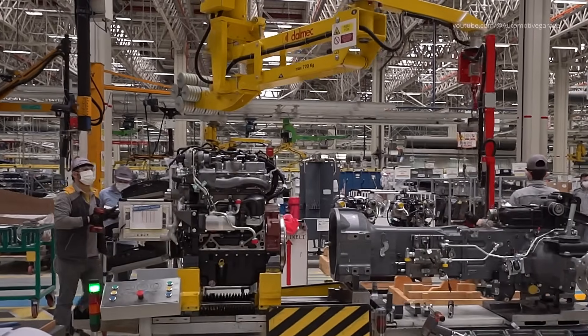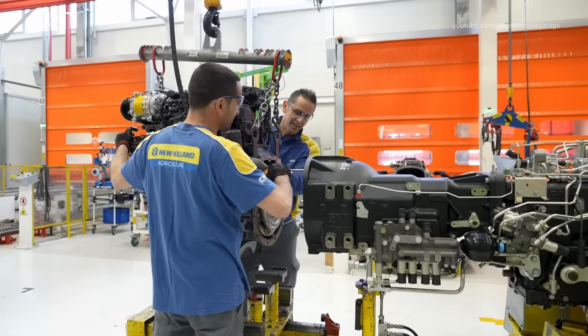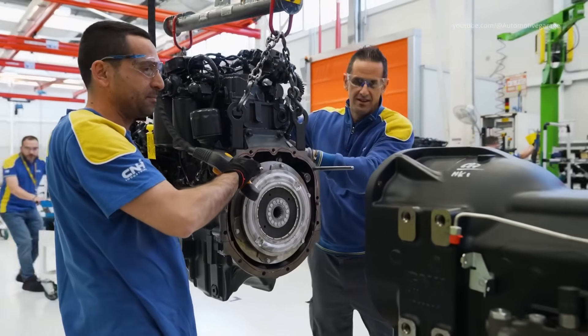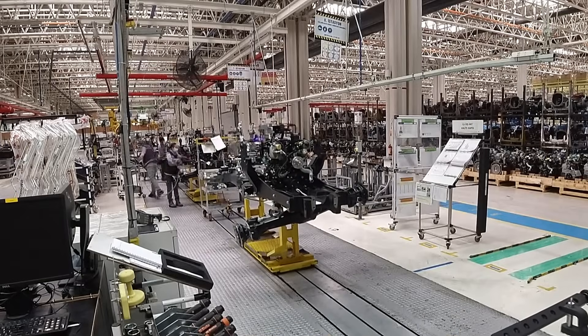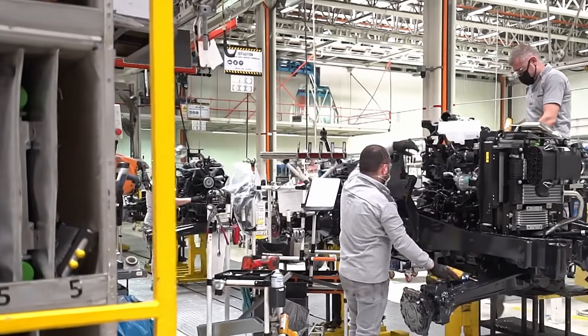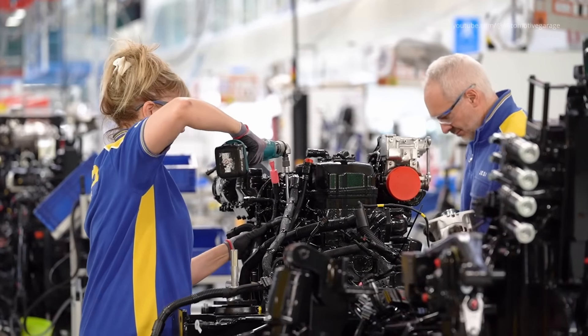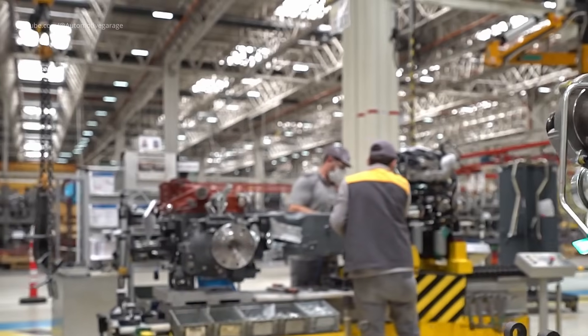Assembling Powertrain Frame. The powertrain frame serves as the backbone, housing the engine and drivetrain components. At the Basildon plant in the UK, frames are assembled using high-strength materials to provide structural integrity. This assembly ensures that the tractor can endure the stresses encountered during agricultural operations.